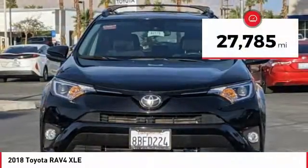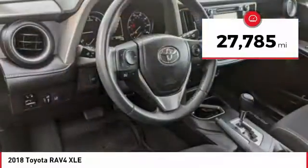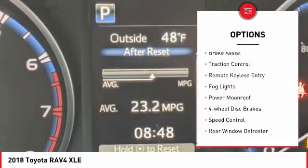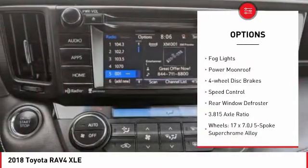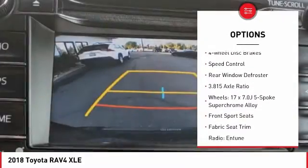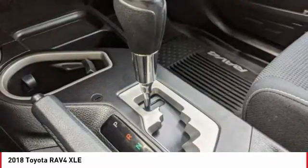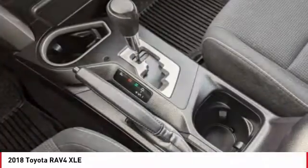This vehicle has less than 30,000 miles. Here are some of this vehicle's great options: electronic stability control, alloy wheels, brake assist, traction control, remote keyless entry, baud lights, power moonroof, four-wheel disc brakes, speed control, rear window defroster.